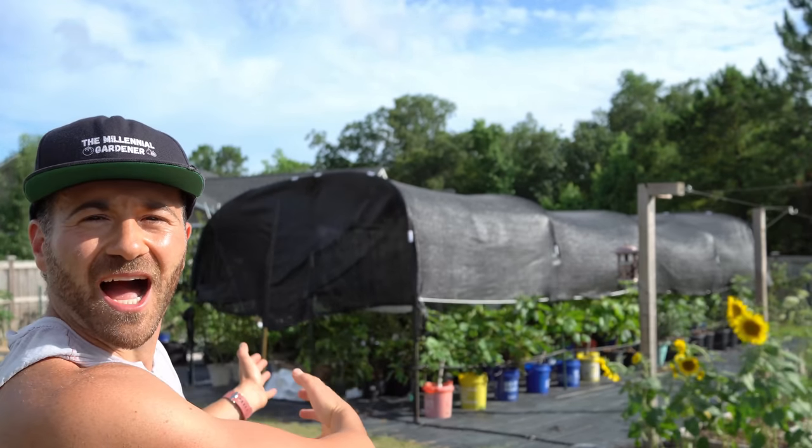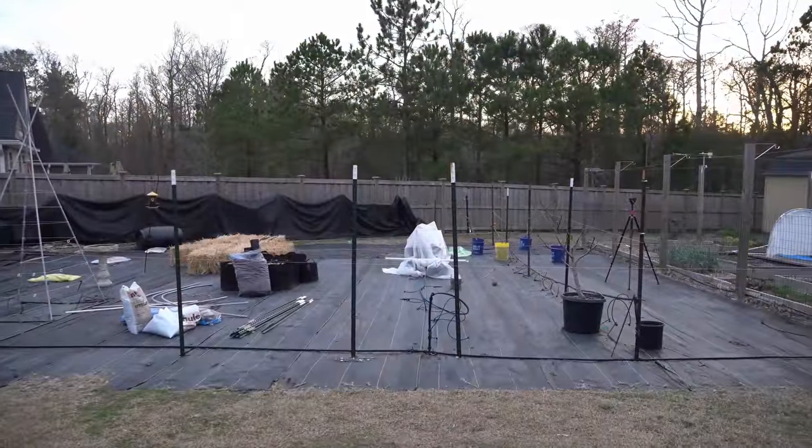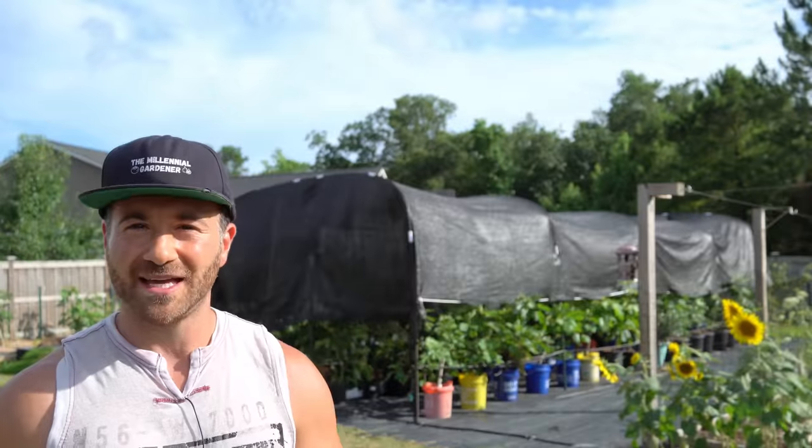So impressed was I with the results of the shade cloth last year that this year I decided to double down. Over the winter, I rebuilt my entire container garden area and doubled the space in order to accommodate more plants. And you can see the shade house that I've built for myself right now — I couldn't be happier with the way it turned out.